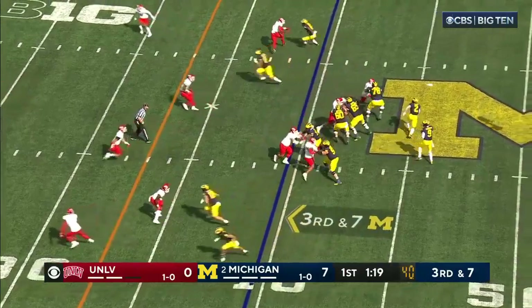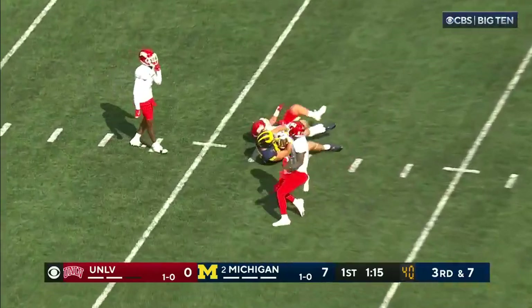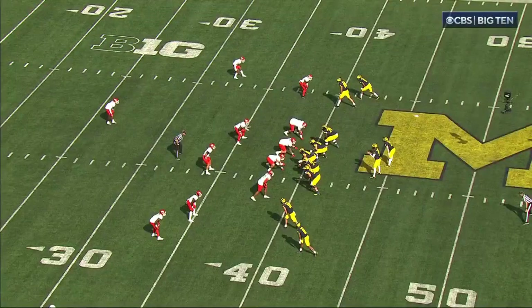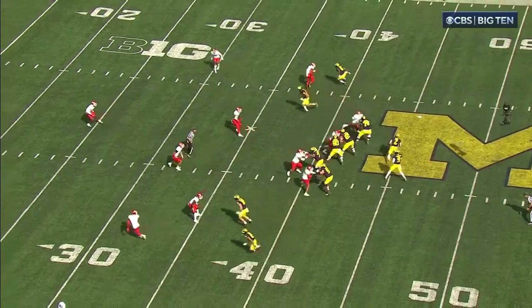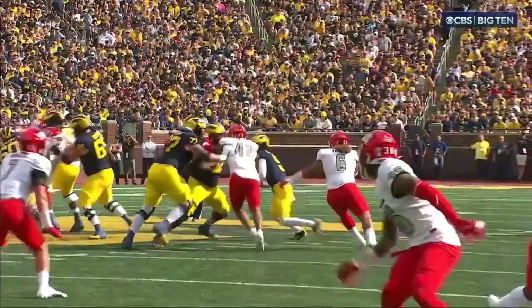Third down and seven. If he goes nine for nine, they'll pick up the first down — and he does. Zips it in the middle, double coverage in there, and still tucked it in. Third or fourth time in the game that J.J. McCarthy has felt the pocket and kept the ball downfield at the same time.